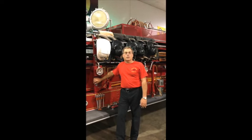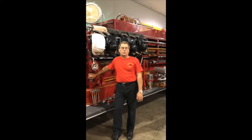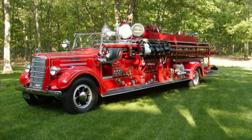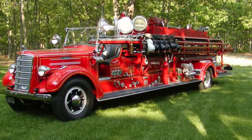With the help of MAC, they were able to supply the build records, the information sheet, and the equipment delivery list of how this truck left the factory. Today the truck is restored and equipped exactly the way South Plainfield took delivery in 1938.